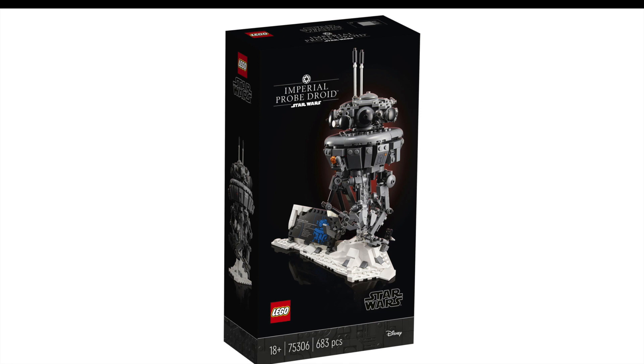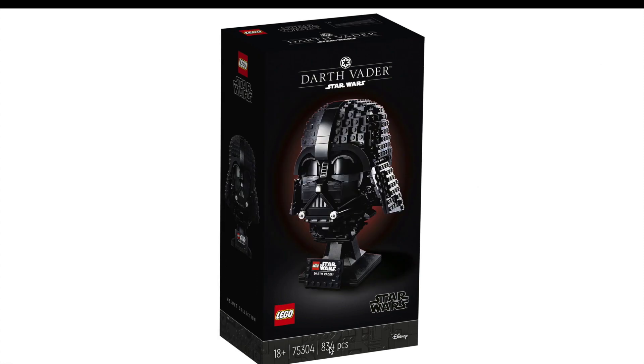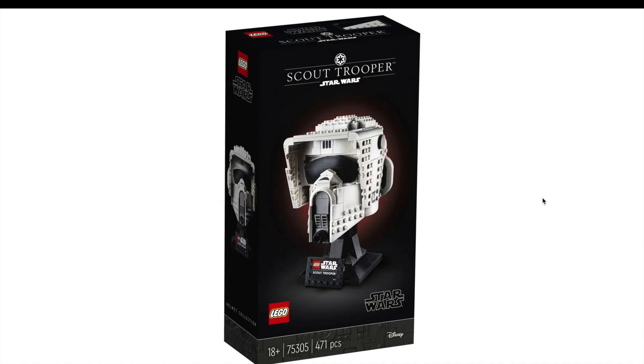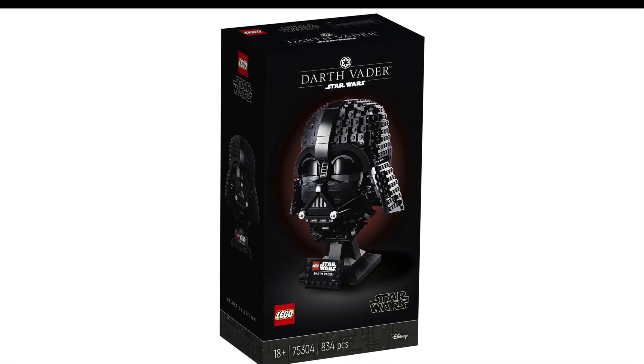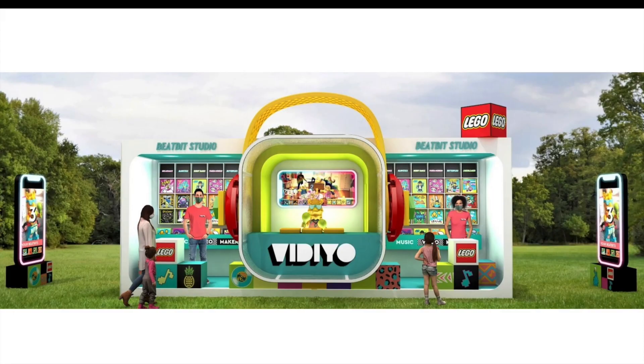We have Darth Vader, a Scout Trooper, and an Imperial Probe Droid. The Darth Vader helmet has the most pieces at 834 and it looks amazing — a lot of expression and life to it, with the angles done really well. The Scout Trooper also looks great. I'm not a huge Star Wars fan and don't pick up these sets, but I think they've done a fantastic job.